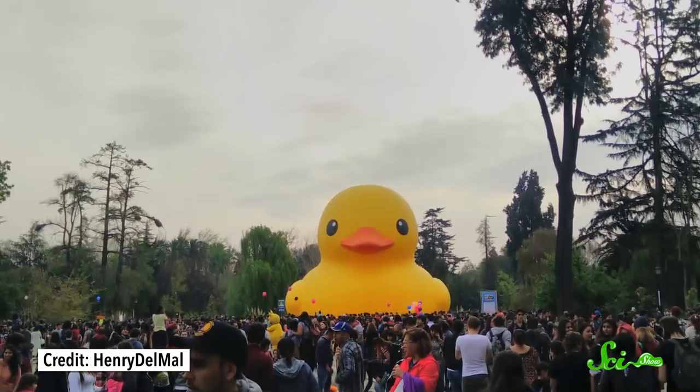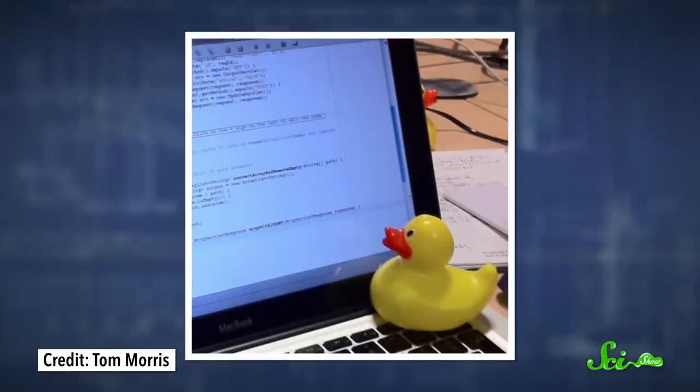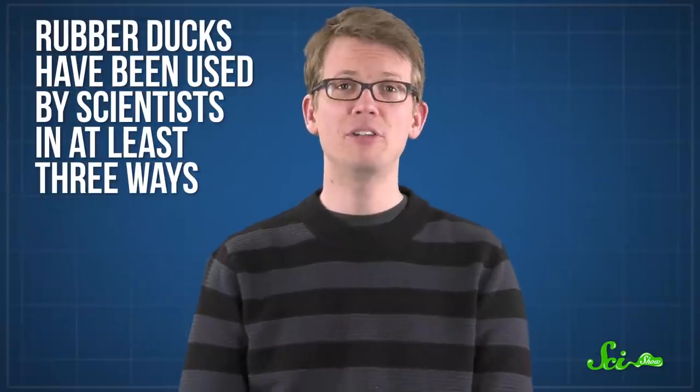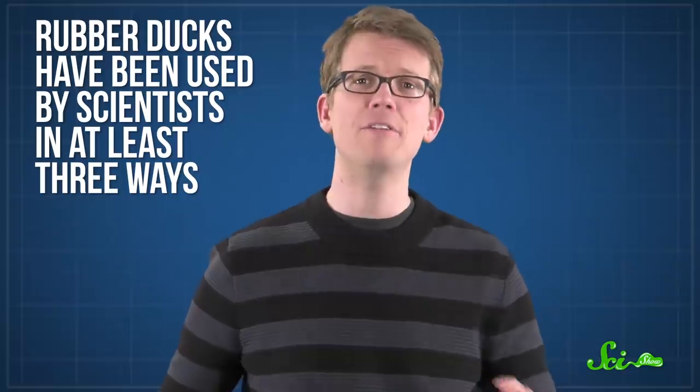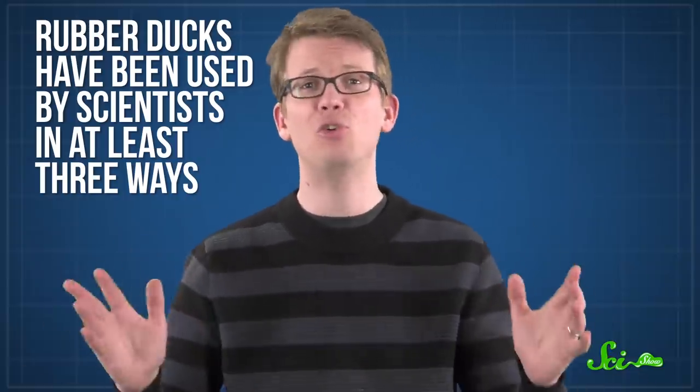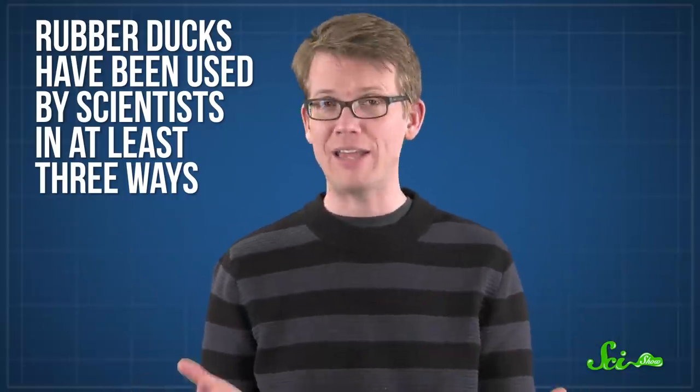When you think of rubber ducks, you probably think of bubble baths, those huge adorable sculptures, or debugging if you're into programming. Or maybe you heard about a study that found over 9.5 million bacteria cells per square centimeter living inside the average toy. The point is, they don't seem all that useful outside of the tub. But it turns out rubber ducks have been used by scientists in at least three ways, examining everything from ocean currents to glacial runoff to better wildlife counting methods.